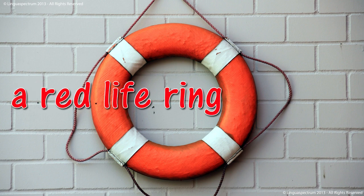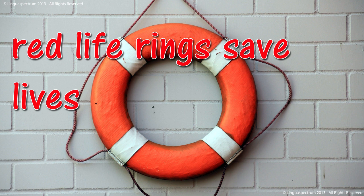Life ring. A red life ring. Red life rings save lives.